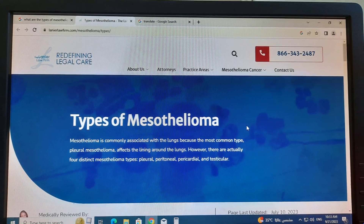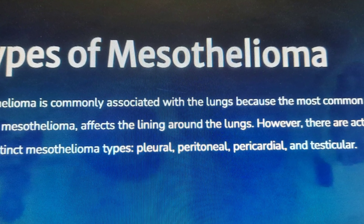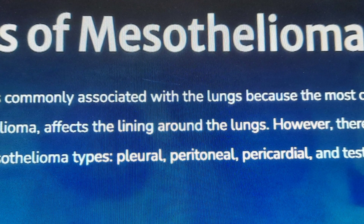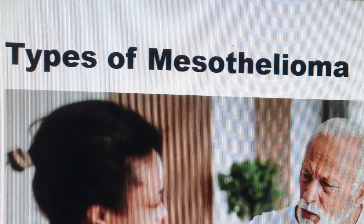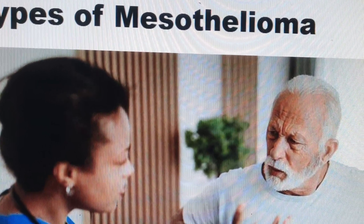Mesothelioma is an aggressive cancer caused by prolonged exposure to asbestos, a set of naturally occurring heat-resistant fiber minerals that were used in the construction of many commercial and residential buildings prior to 1980.